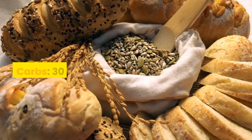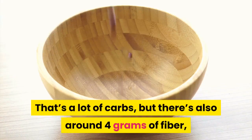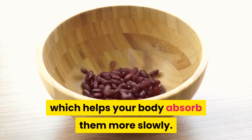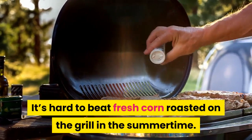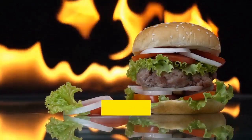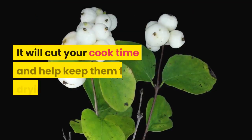Corn: one cup chopped or one large ear has 30 grams of carbs, but there's also around 4 grams of fiber, which helps your body absorb them more slowly. It's hard to beat fresh corn roasted on the grill in the summertime. Try microwaving whole ears in the husk for a few minutes before you grill them — it will cut your cook time and help keep them from drying out.